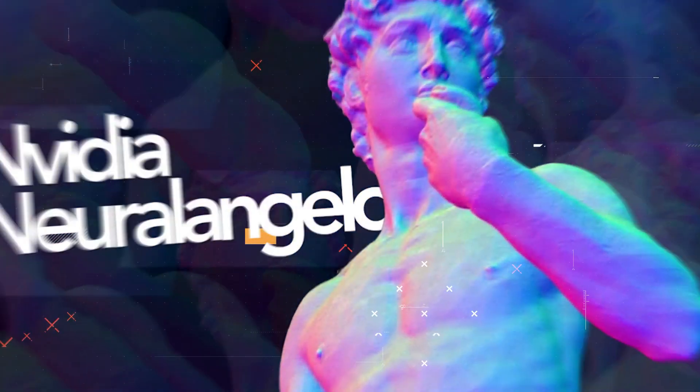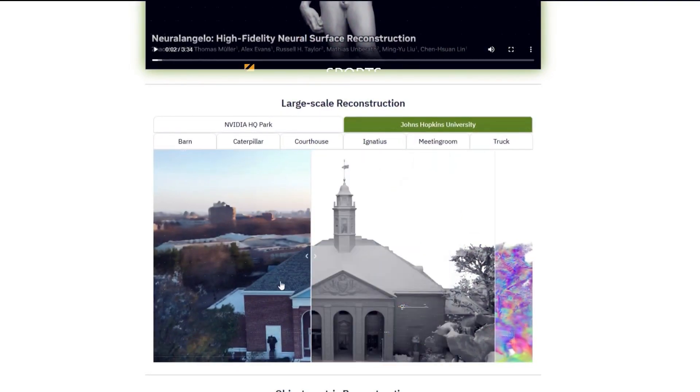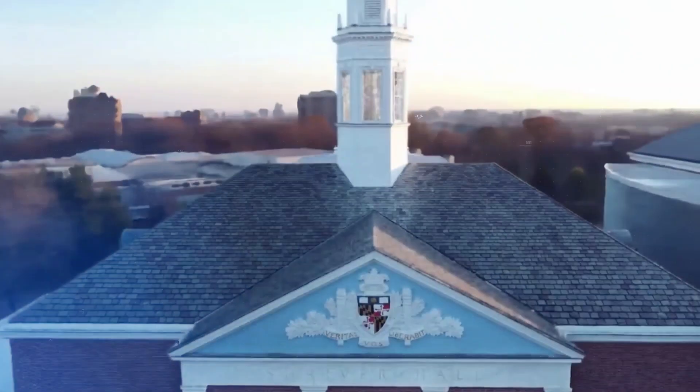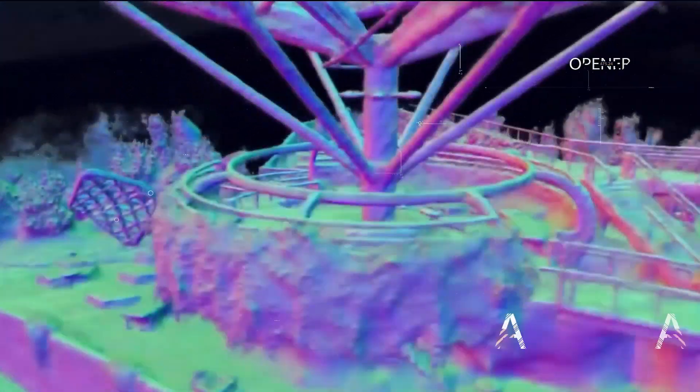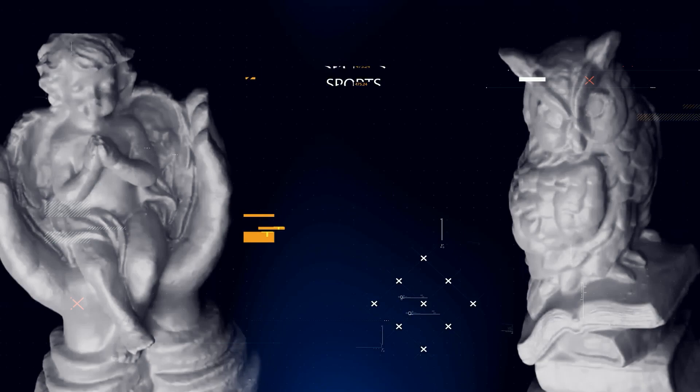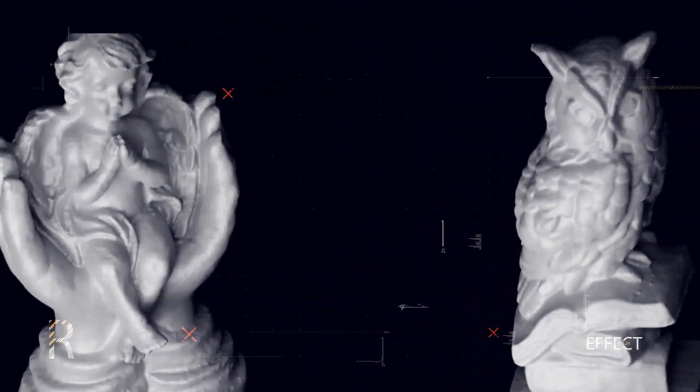Neural Angelo is a game-changer for the 3D industry. It makes it possible for anyone to create realistic 3D scenes without any specialized training or software. This could impact various industries, including film, gaming, and architecture.